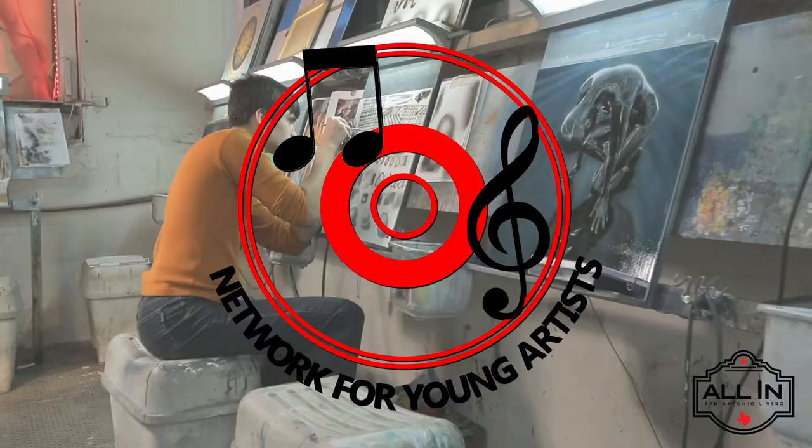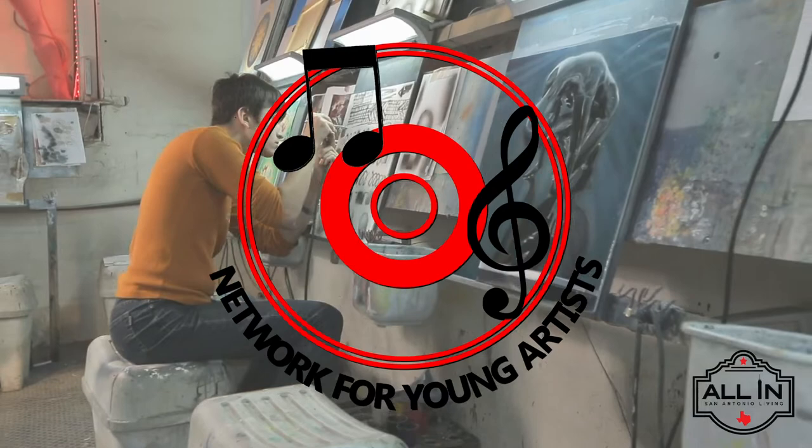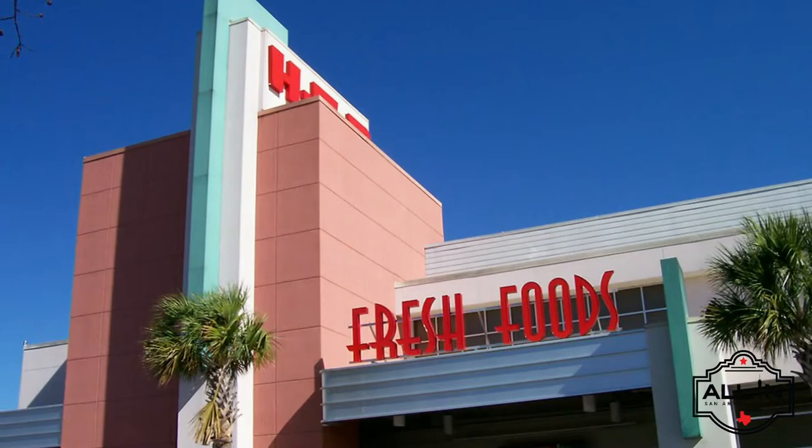The Deco District boasts a distinct neighborhood culture, encouraging a historic feel and fostering a vibrant local art scene. Local nonprofits like Network for Young Artists and the acclaimed Woodlawn Theater show off local talent, while even the local HEB is affectionately referred to as the Deco Bee.